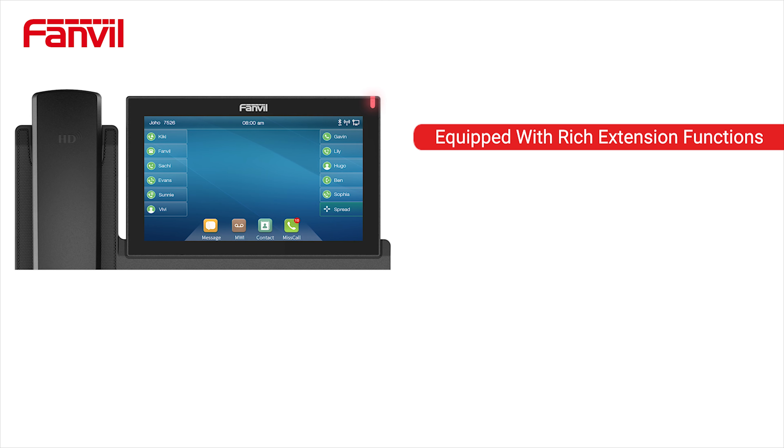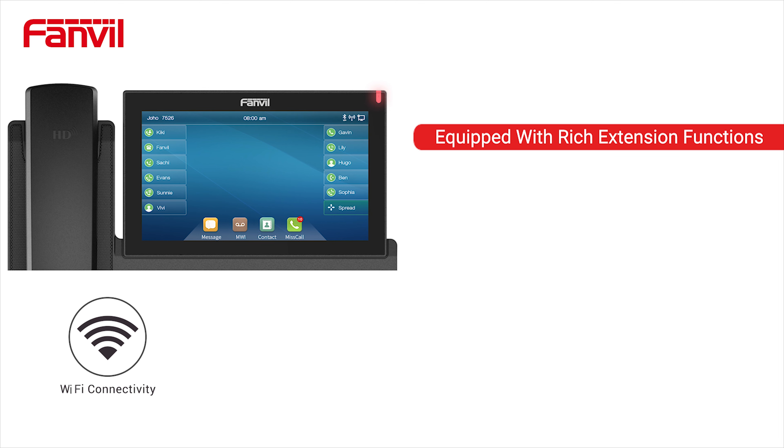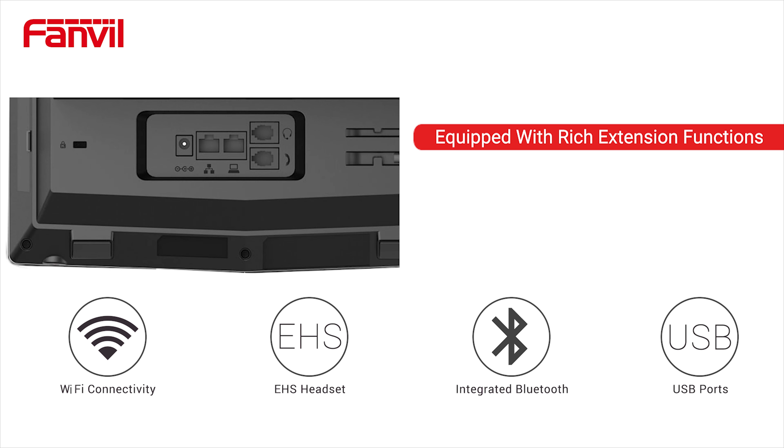It comes equipped with rich extension functions, offering a variety of different connections, including Wi-Fi connectivity via a Wi-Fi dongle, EHS headset, integrated Bluetooth and USB ports.